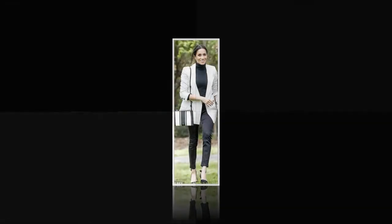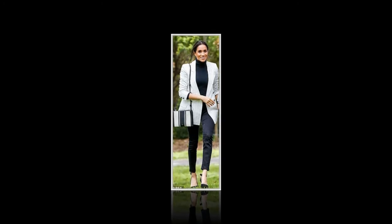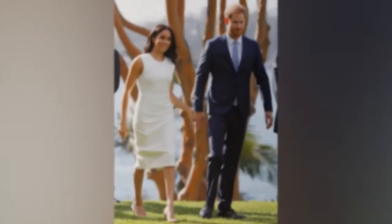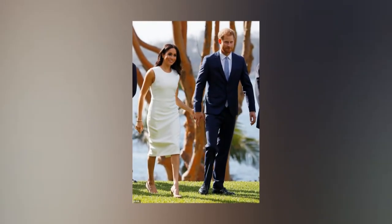Armitage added that Meghan demonstrates a good pair of shoes has many uses — take her Tabitha Simmons black slingback courts. With her Martin Grant trench she shows how a stylish item never goes out of fashion. He added that Meghan's royal tour wardrobe could prove inspiration for others when travelling, noting he has personally seen so many women overpack whilst travelling, so it's great to see Meghan taking a concise and versatile capsule wardrobe on her first royal tour.